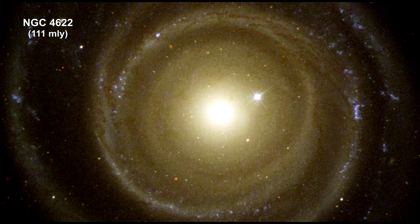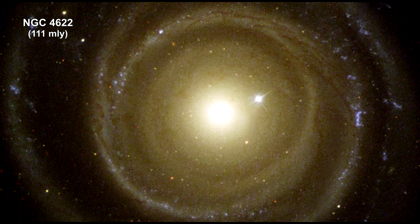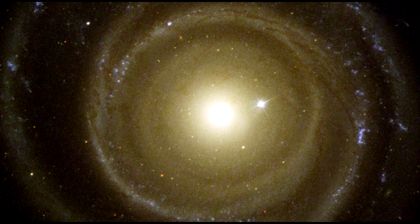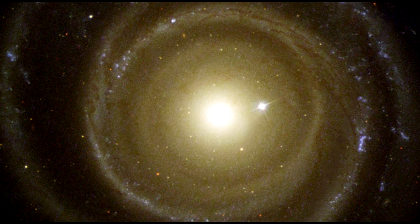Here is another galaxy in the Centaurus cluster. The image shows NGC 4622 and its outer pair of winding arms full of new stars shown in blue.